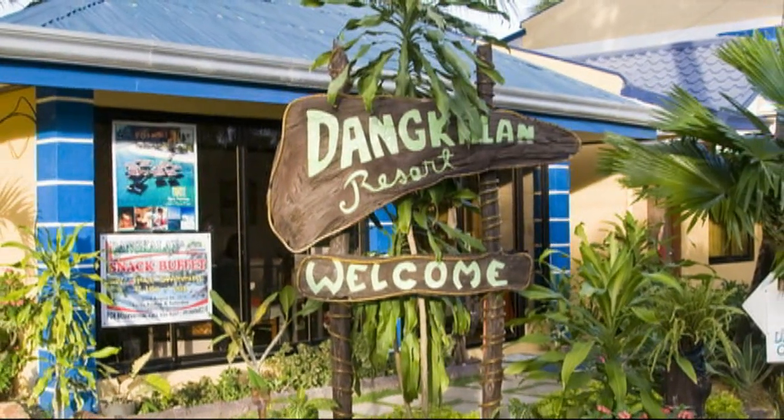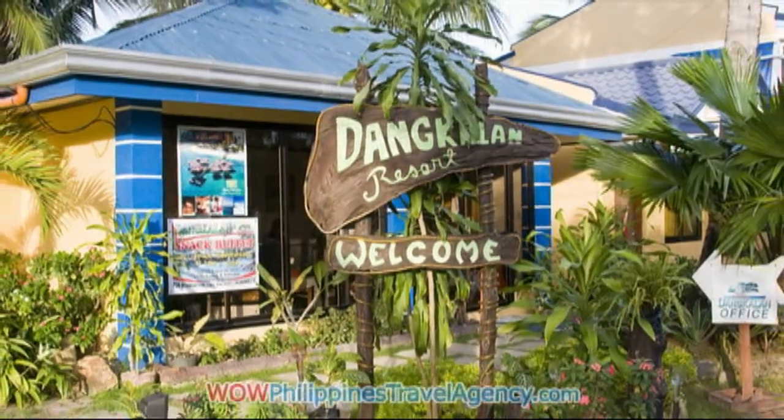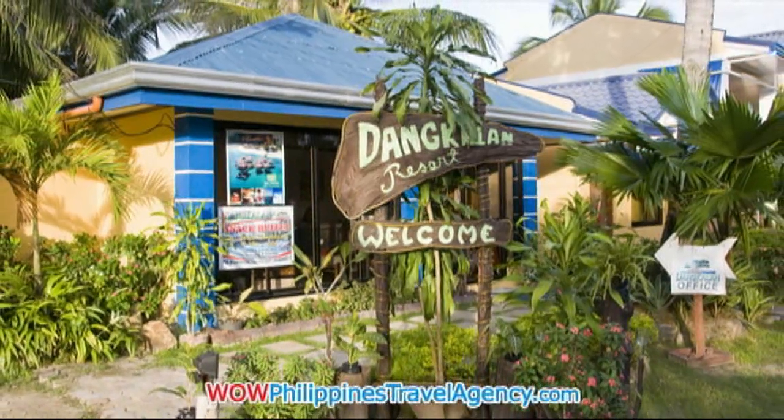Hey, Rick St. John with WildPhilippinesTravelAgency.com. Today we're going to be looking at the Dunklen Resort, which is located in Puerto Princesa City.